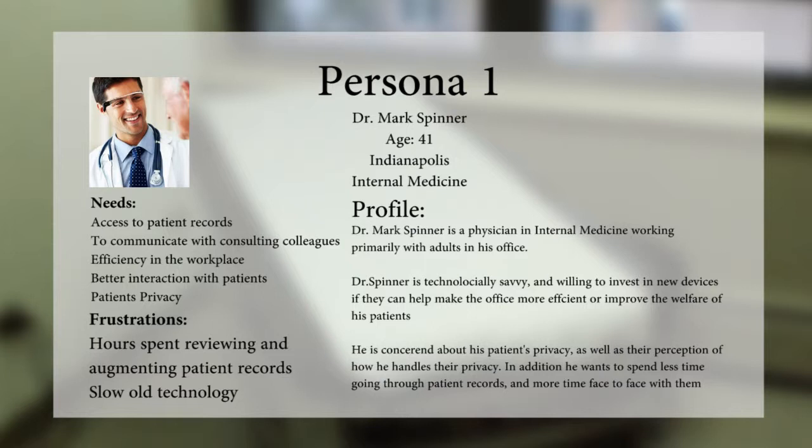Frustrations: hours spent reviewing and augmenting patient records, and slow, old technology.